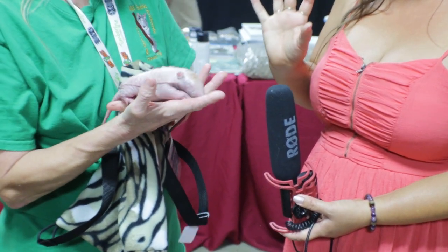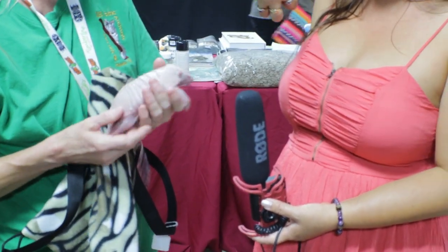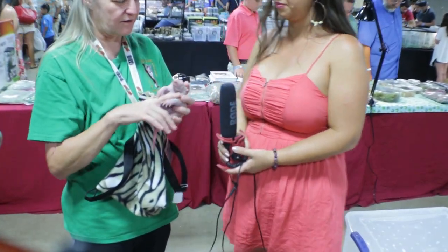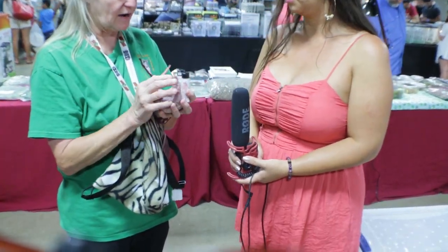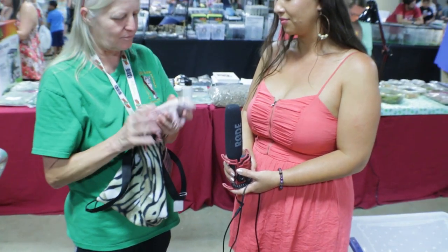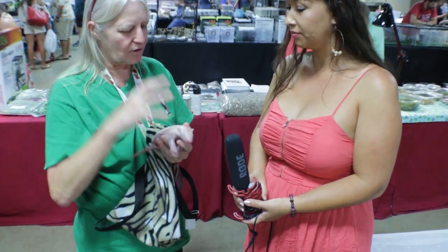Can they curl up completely? They do! And they'll do that as a defense — when they get bigger they'll actually roll up completely so a predator couldn't get them. And this right now is very soft, but it's going to get really hard.